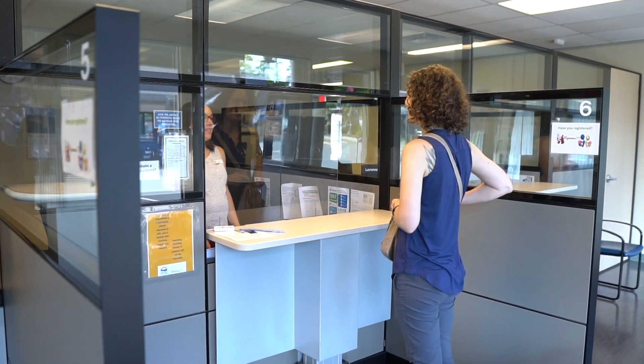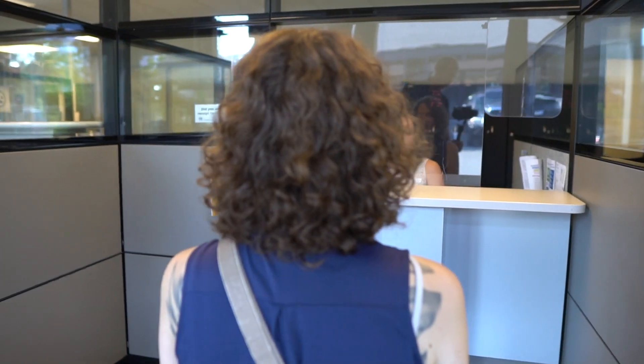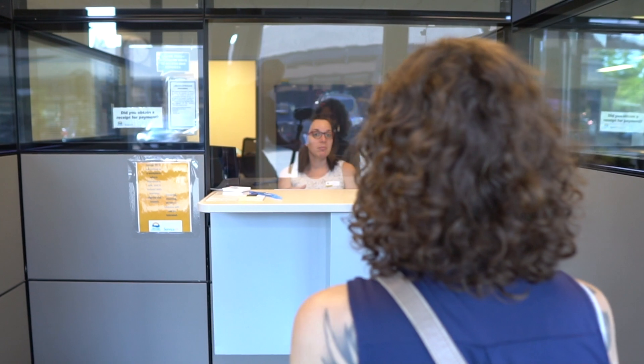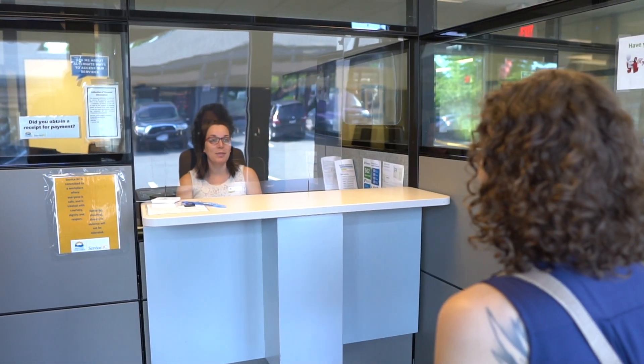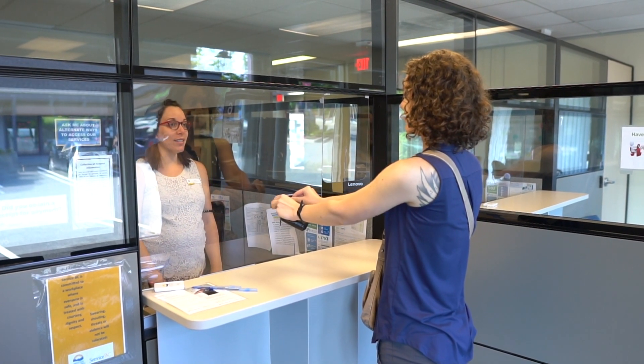This project is innovative because no other organization, no other business intelligence technology can tell you the demand on government services. We can now understand what the people of British Columbia are coming into ServiceBC for and how we can influence the service experience.